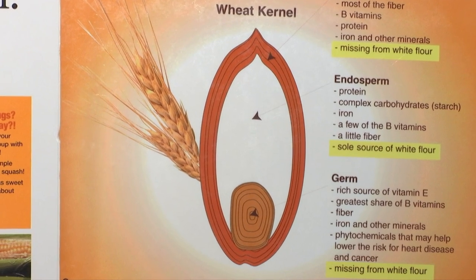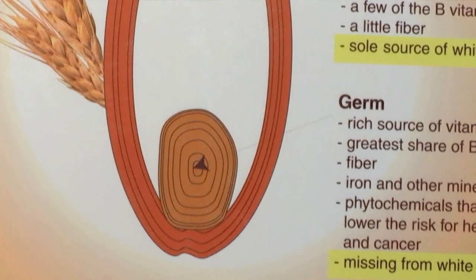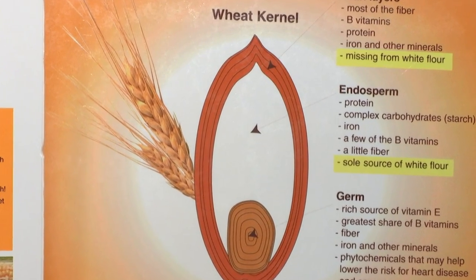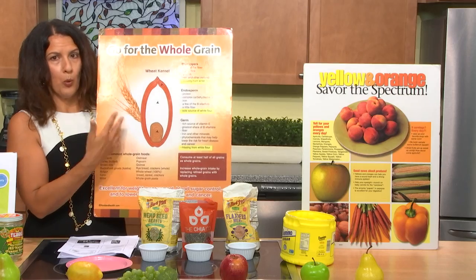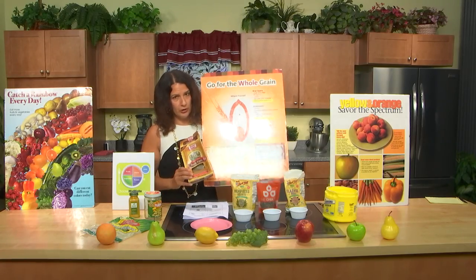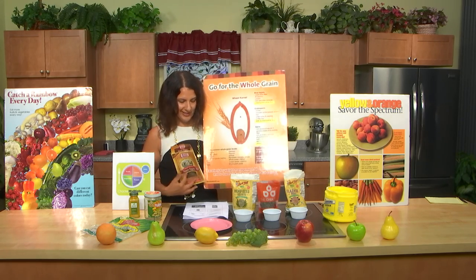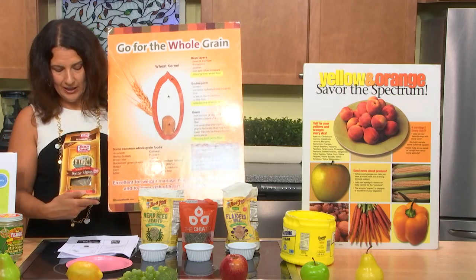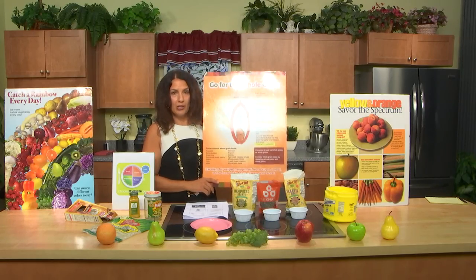The germ area has vitamin E, which is an awesome antioxidant for mental functioning, and that is milled away. Also in the germ area you have B vitamins, important for mental functioning. In the bran area you also have B vitamins and lots of fiber — and that gets milled away too. So we want to go for whole grain pasta, brown rice, oatmeal. Look for the keyword 'whole' in the ingredient list.